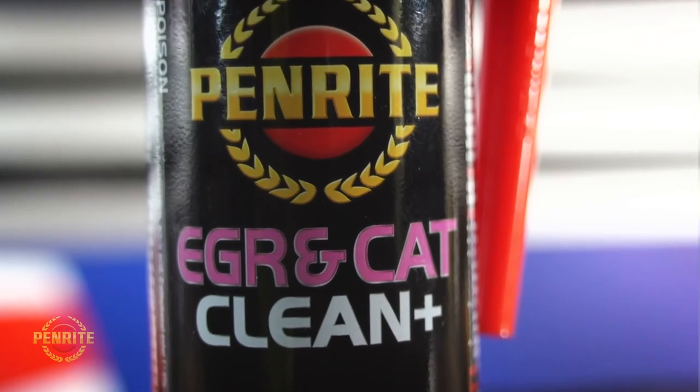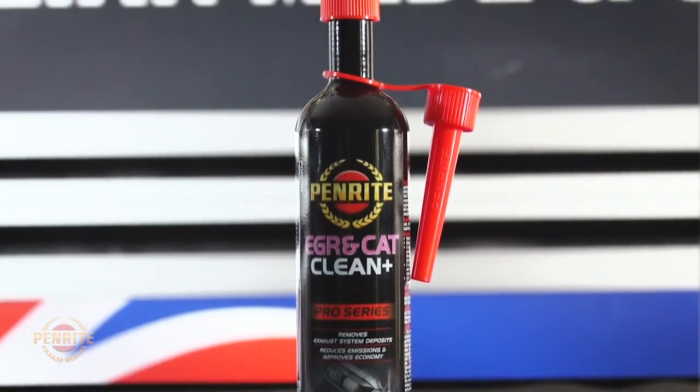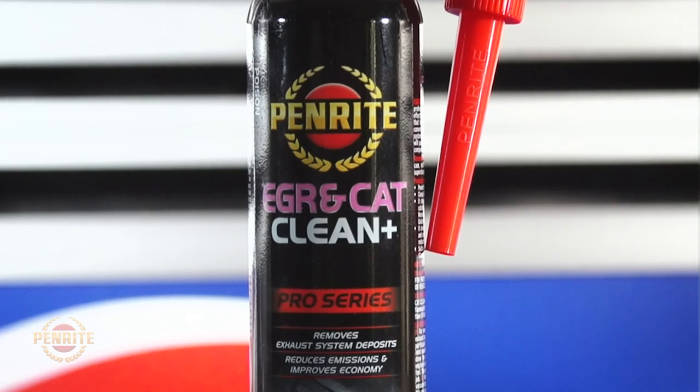It cleans catalytic converters, reducing harmful build-up, and cleans EGR passageways with continued use, as well as cleaning the oxygen sensors to smooth rough idling. It reduces CO, HC and NOx emissions and is compatible with most fuels.